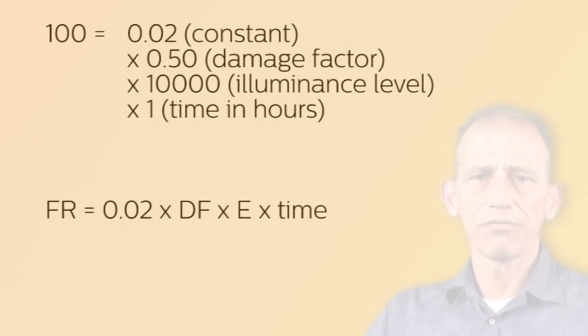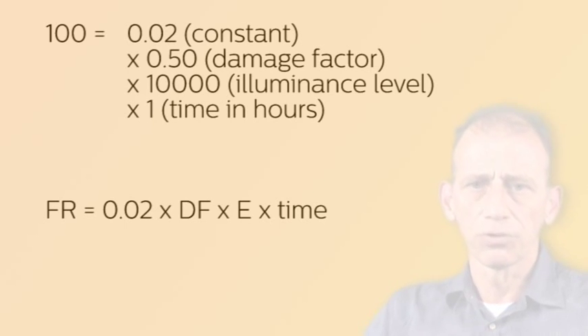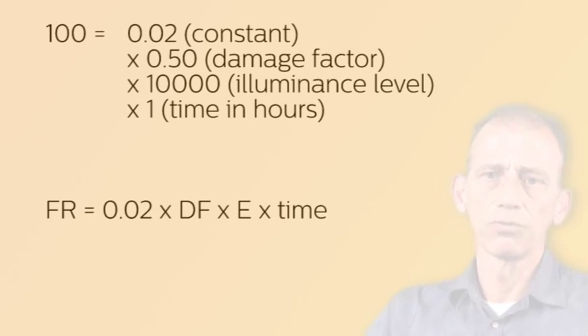A fading risk of 100 is equivalent to the illumination in a shop window under bright summer sunshine for one hour. Compared to the shop window situation, a lighting level of 500 lux from a tubular fluorescent lamp, which has a damage factor of 0.2, results in a fading risk of 0.02 × 0.2 × 500 × 1 hour, which is not higher than two. So, the fading of the pigments occurs here 50 times more slowly than at a fading risk of 100.